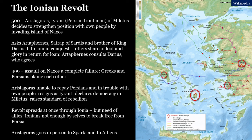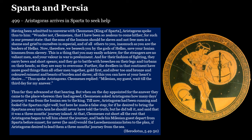Aristagoras knew that if this revolt had any prospect of success, the Ionian Greeks would need help from outside — and the only places they could look were the Greek cities and states across the Aegean. So Aristagoras got into a ship, sailed out from Miletus across the Aegean on a mission of diplomatic outreach. In 499, Aristagoras arrived in Sparta to seek help.